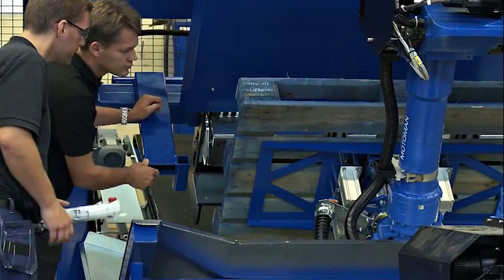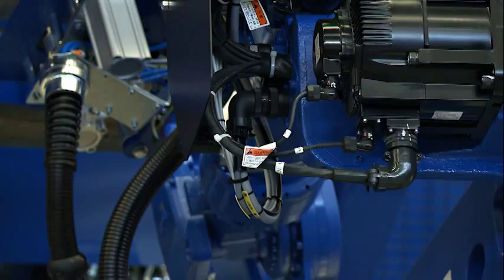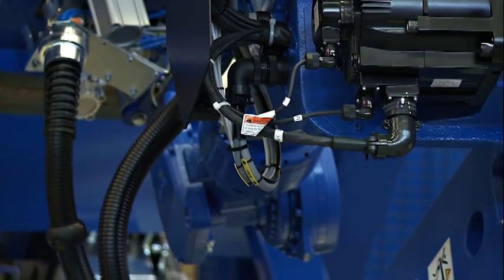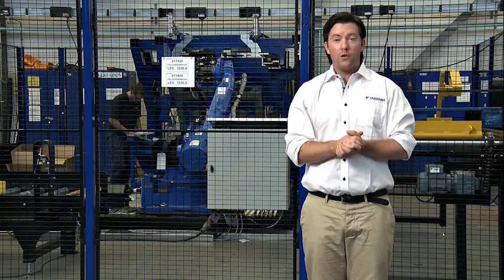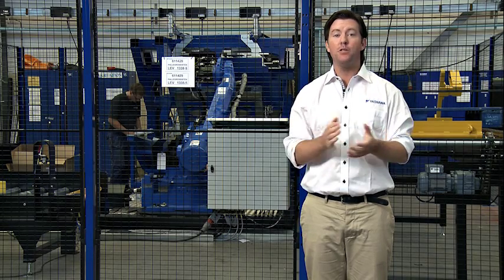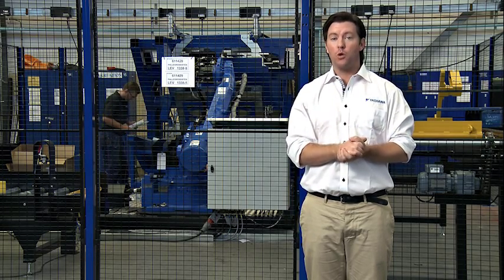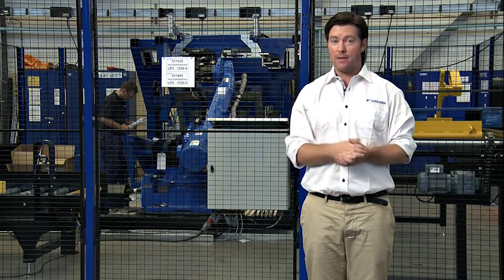We make robot systems that are built to perform in your industry. Whether your needs are for higher output, increased quality or reduced waste, the solution is robotic automation. We also believe in introducing robotic solutions to industries and applications where robots have not been used before, such as the dual arms robot for paper handling in the printing industry.